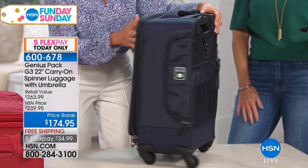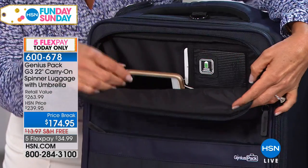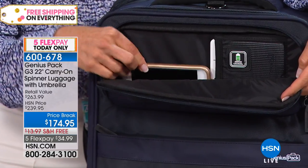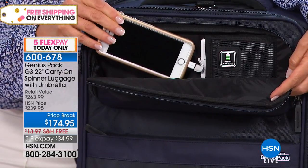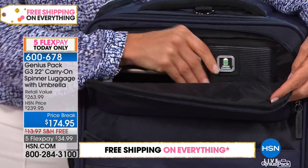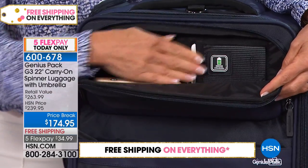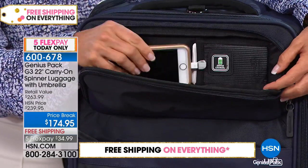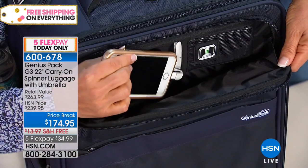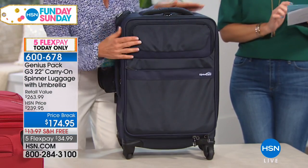I call this my tech pocket — or my lifeline pocket — because no one can live without their technology, phone, and tablets. Right inside this pocket, your devices can be charged. There's a battery slot here; it doesn't come with the battery, but HSN does sell one that fits. How many times are you racing through the airport on your last bar? Now you can rest assured your device is being charged right inside your bag.